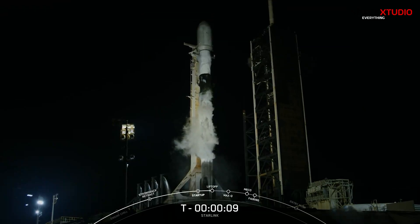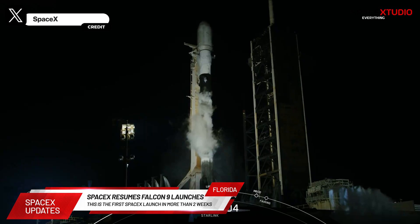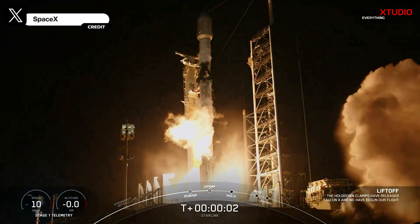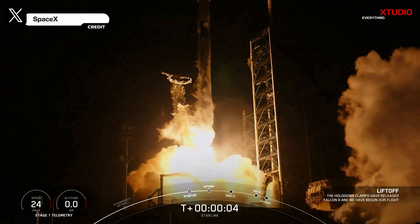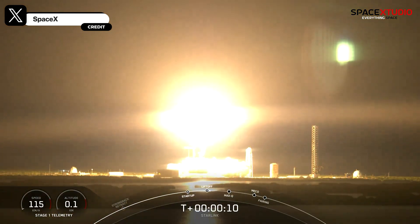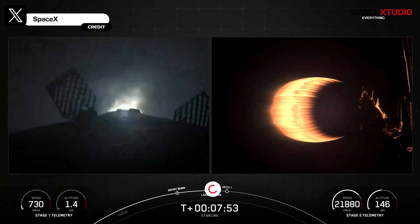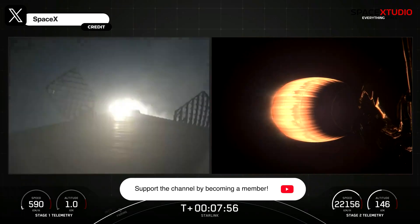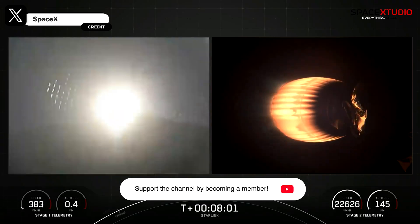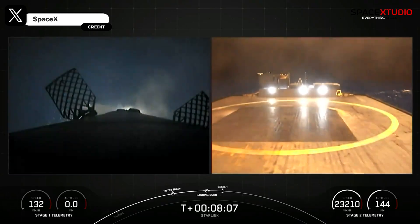Moving on to launch updates: SpaceX has resumed its launches of Falcon 9 after more than two weeks since it was grounded due to a second stage failure during a Starlink launch on July 11th. After getting clearance from the FAA, SpaceX launched its 71st mission of the year — the Starlink 10-9 mission — from Launch Complex 39A at Kennedy Space Center in Florida. The first stage booster supporting this flight was on its 17th flight, and after a successful stage separation, it landed on the drone ship Just Read the Instructions.